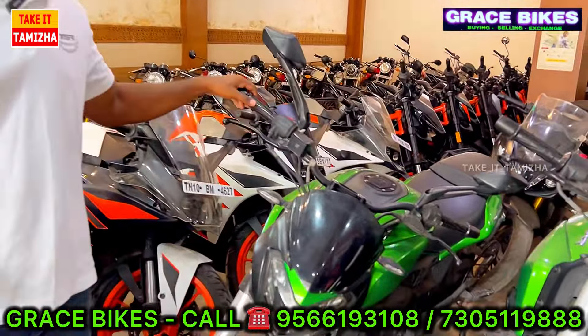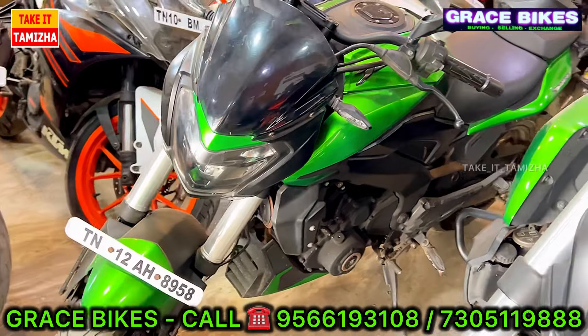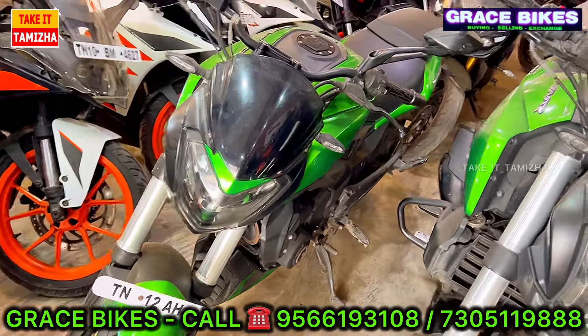We have a Dominar. We have two stock units — one is an offer-price vehicle, and we have a registered 2020 model at Rs. 1,00,000.